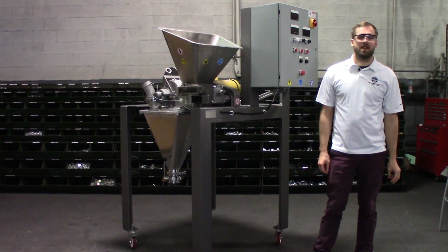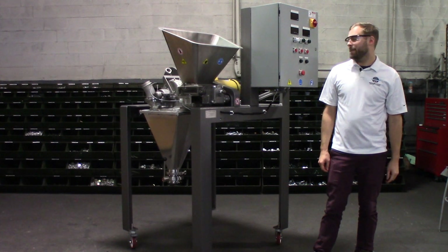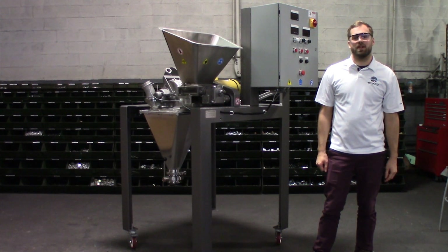Hi, I'm Chris Thompson, an applications engineer in Summit, New Jersey with Hasekawa Micron Powder Systems. Today I'd like to introduce the number one micro pulverizer hammer and screen mill.